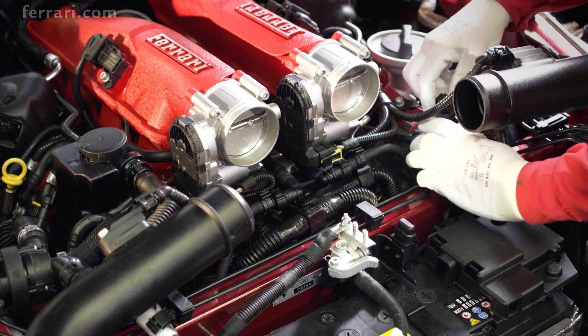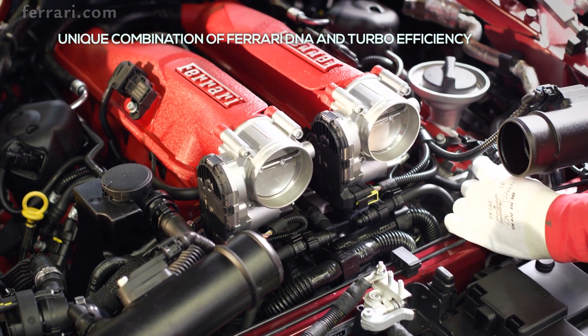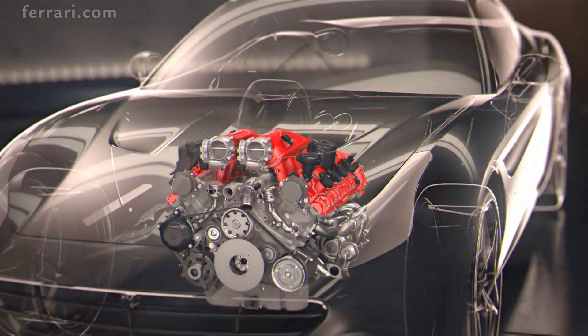The new V8 represents the combination of Ferrari's unparalleled naturally aspirated engine DNA with the efficiency of turbocharging. The result is benchmark performance thanks to a unique engineering approach.